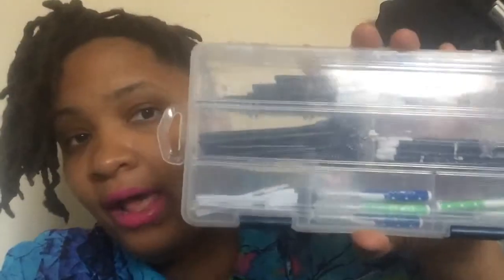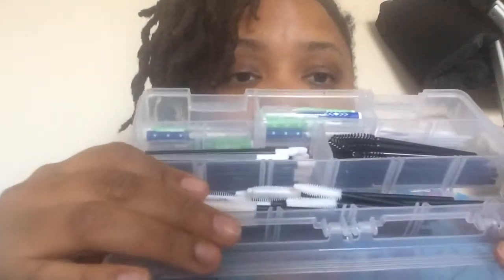Before I end this video, I just wanted to show you how I store my applicators and stuff. These right here — I talked about this in my last makeup kit video — for lipstick wands, you can use the caps. These are some spatulas for picking up stuff, and then these are the different applicators. This is just a fish tackle toolbox I got from Walmart for $5. It's really small and compact, and it keeps everything sanitized and organized, which I really love. So if I'm in a rush I can just pick it out of the box.